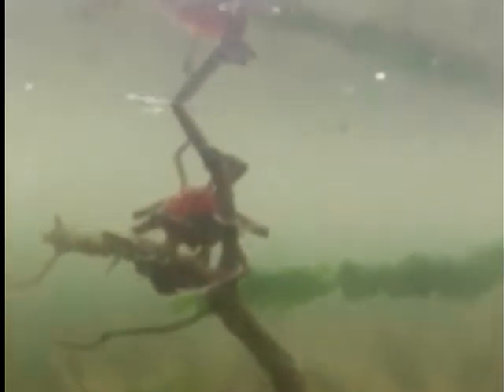The currents in Pickering Passage run pretty doggone fast. That's the passage between Harstein Island and the mainland. There's some kind of a strange spider crab — I don't think I've seen one quite like that before. A really strange round shape.